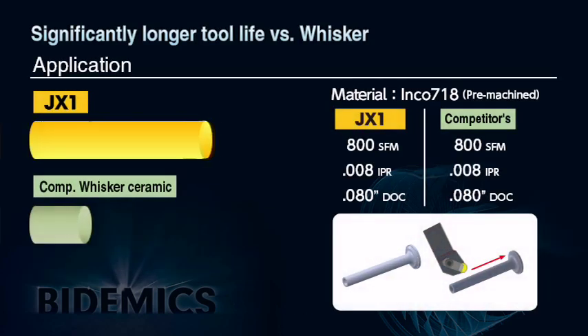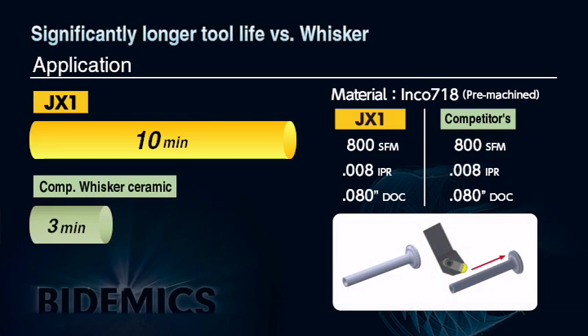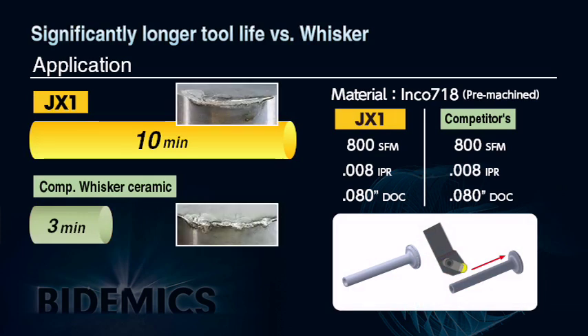This is an actual field test result on Inconel 718 material with no scale, running at typical whisker cutting parameters: 800 SFM, 8000th IPR, and 80,000th depth of cut. Results show that NTK Bidemics JX1 grade had more than three times longer tool life than whisker ceramic.